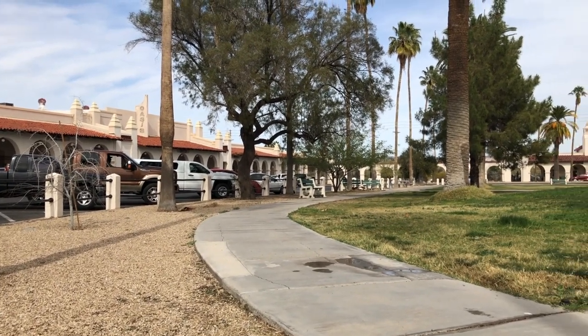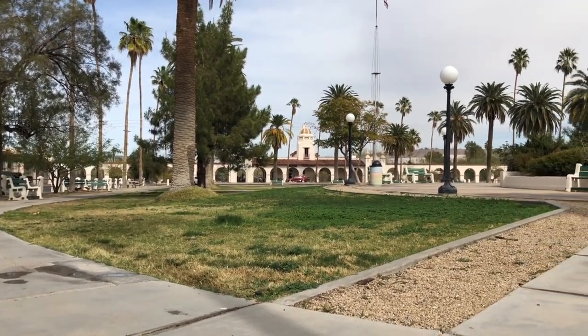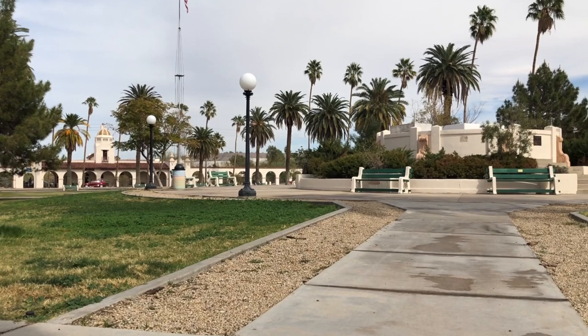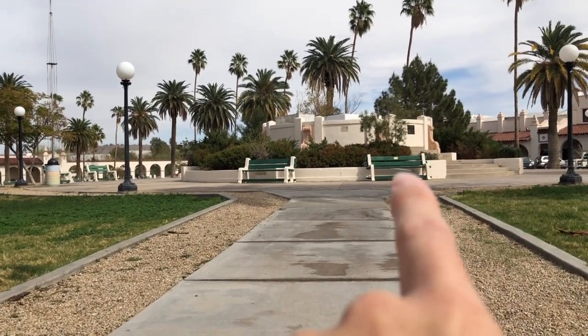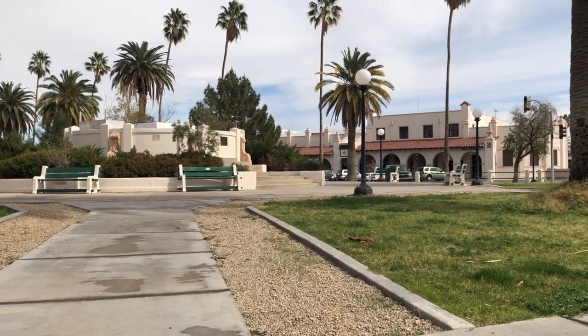I'm going to pan for you. This is what I would consider to be the town square, and it's surrounded by a really cool outdoor style mall. And right over there is where it was sitting.